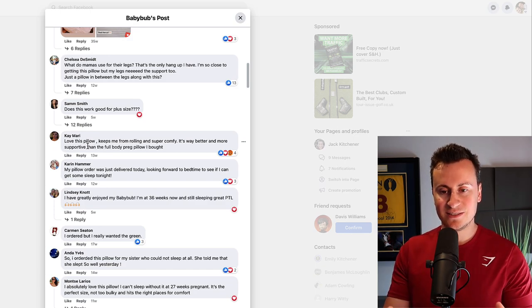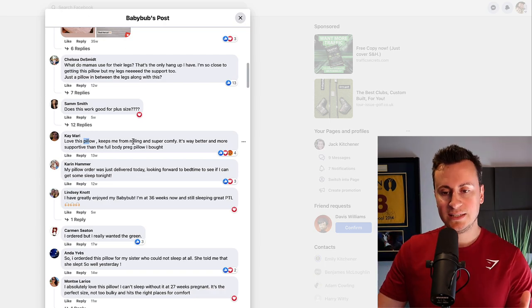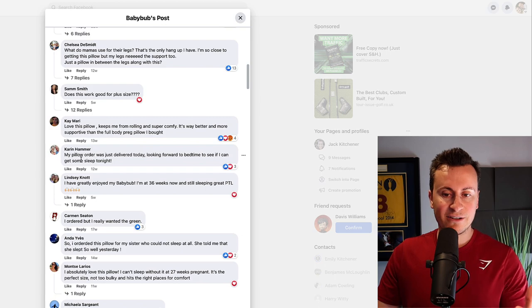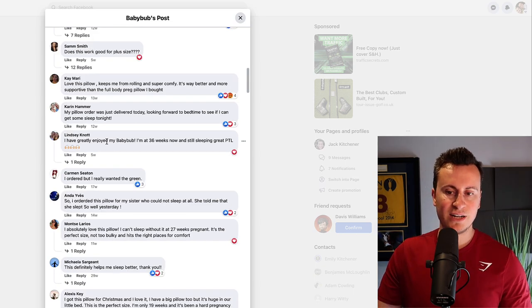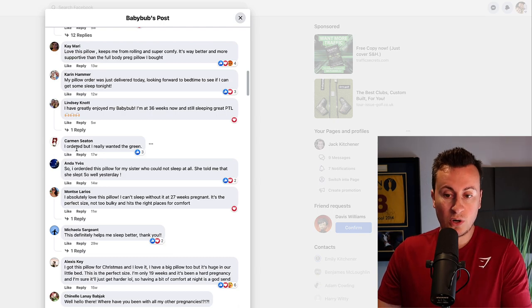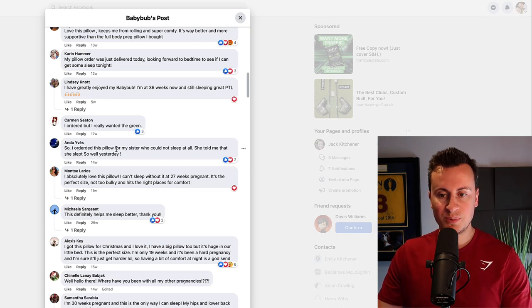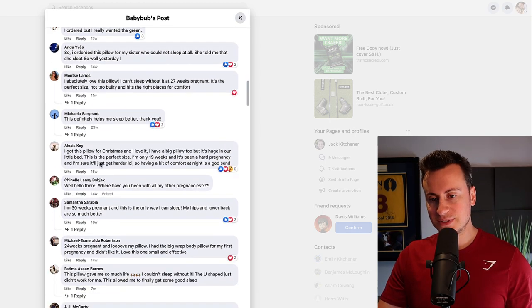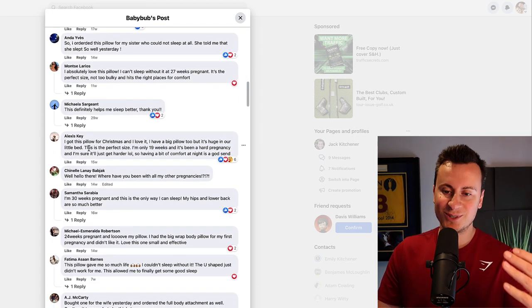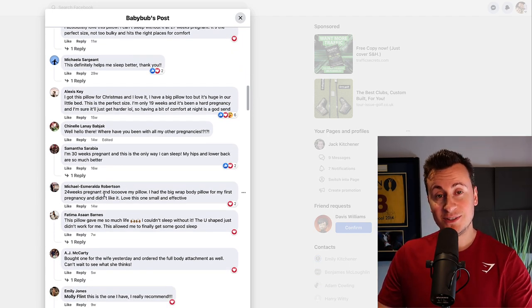I'll show you the newest comments so you can see this is still current and working right now. Comments include: 'Love this pillow, keeps me from rolling and super comfy' — implying the person bought it. Karen says 'My pillow order was just delivered today.' Lindsay says 'She's greatly enjoyed her Baby Bub.' Carmen says 'I just ordered.' Someone else ordered it for their sister. Others say 'I absolutely love this pillow,' 'this definitely helps me sleep better,' 'I got this pillow for Christmas,' 'I'm 30 weeks pregnant and this is the only way I can sleep,' and '24 weeks pregnant and love this pillow.' People are absolutely loving this product.